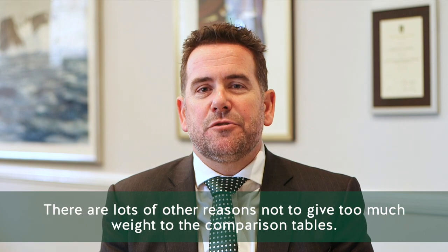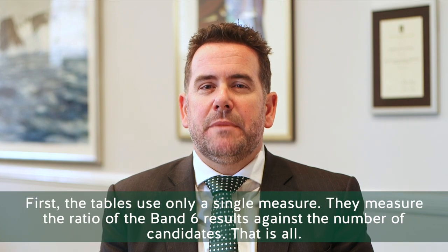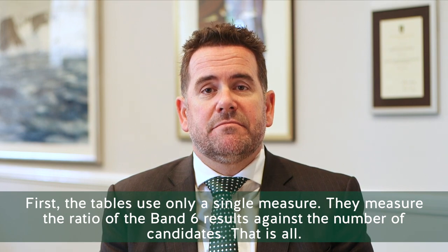There are lots of other reasons not to give too much weight to the comparison results and tables. The first is that the tables use only a single measure — the ratio of band six results against the number of candidates. That's all.